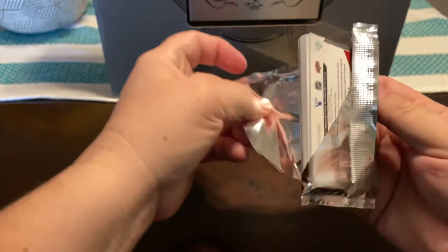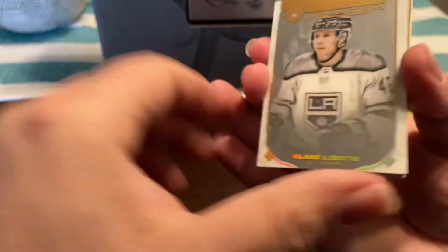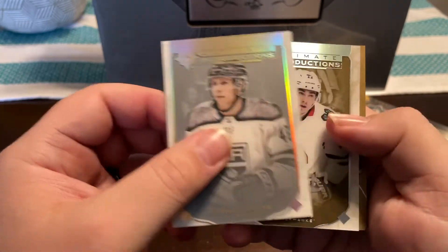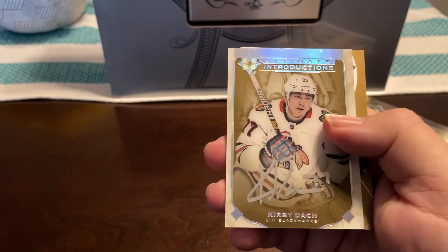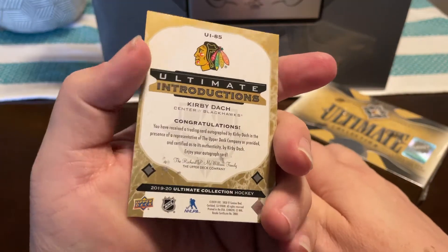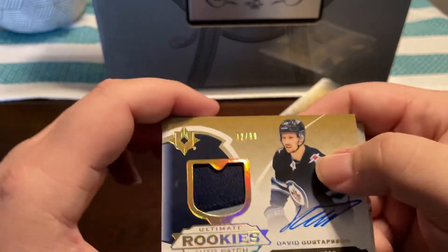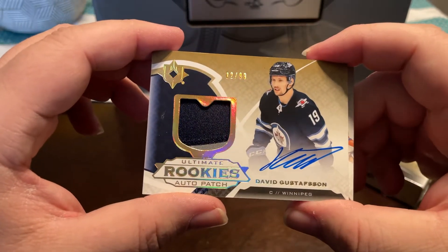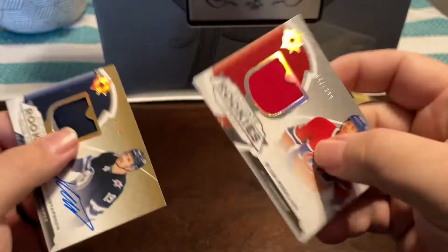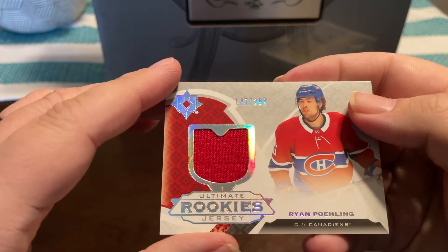Really nice big card in there too. We start off with a Blake Lizotte. I really like Ultimate Collection, it's a really clean product. And then we got an auto patch numbered to 99 of David Gustafsson — rookie. And then the last card, we got a jersey relic numbered to 399 of Ryan Reaves.